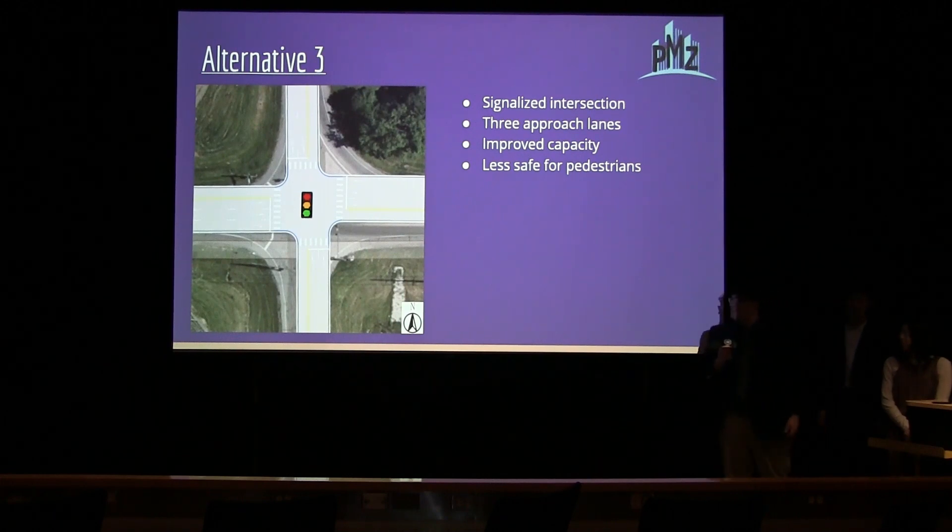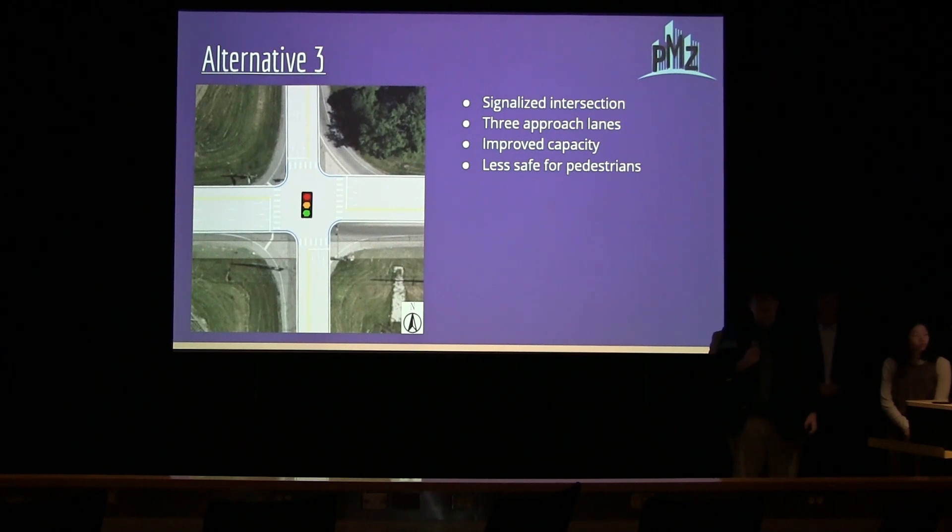Alternative three is a signalized intersection with three approach lanes on the east and westbound approaches. This alternative aims to improve the capacity of County Road 38, as having dedicated left and right turn lanes means cars wouldn't have to wait for turn movements. However, it is less safe for pedestrians as they would have to watch multiple directions of traffic as they cross.